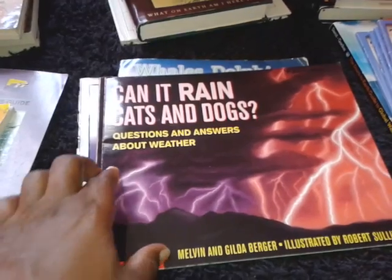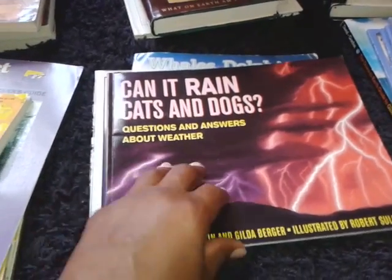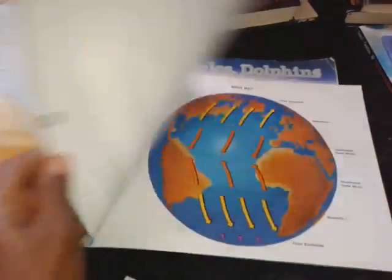Can it Rain Cats and Dogs? Questions and answers about weather. How cool is this? I love this. I love informational books.